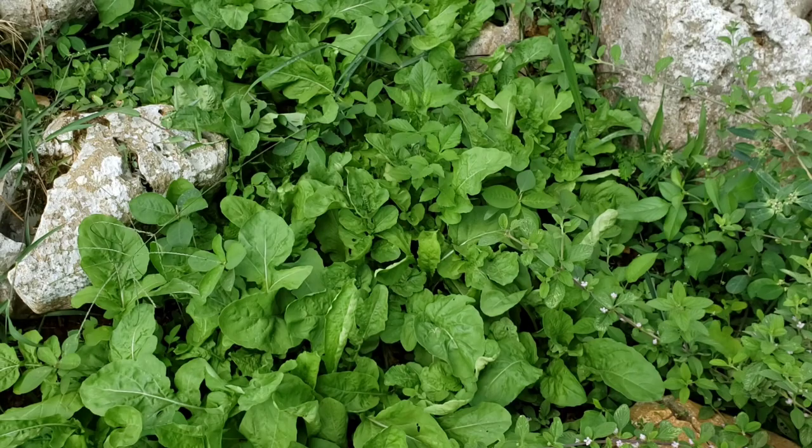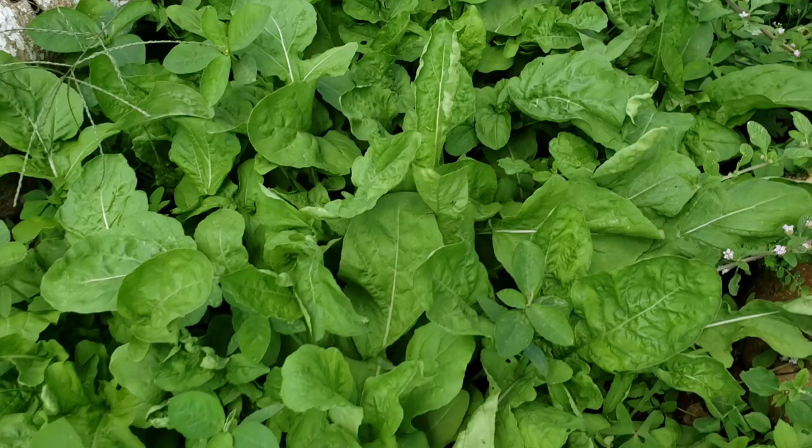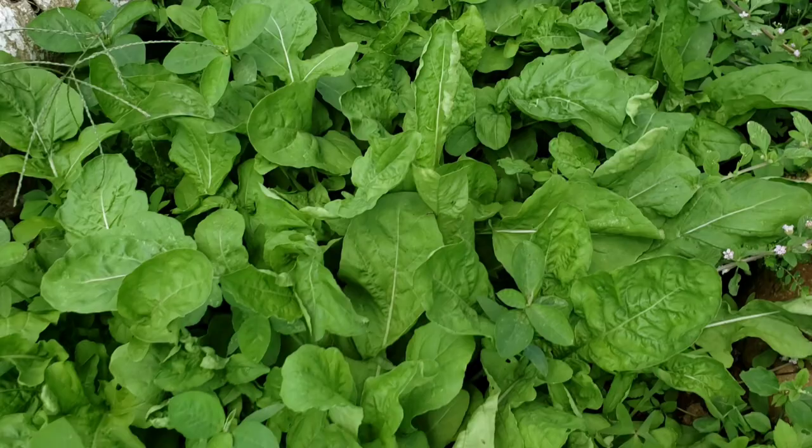Right here is my lovely patch of arugula. They are looking good — arugula is a lovely vegetable to have in salads, soup, smoothies, or anything really.